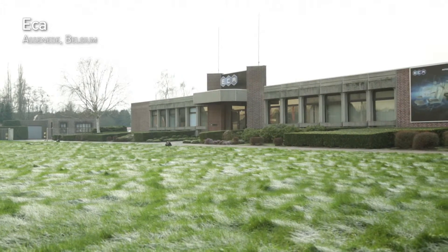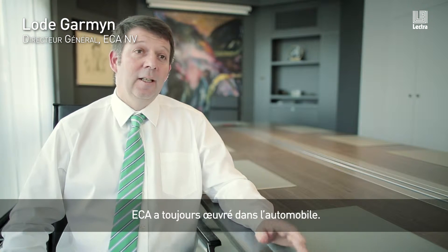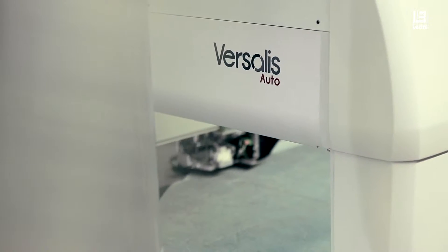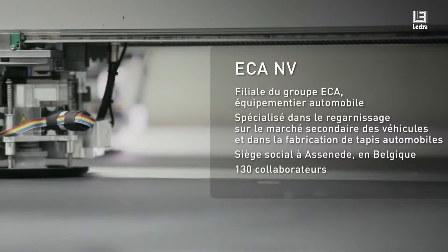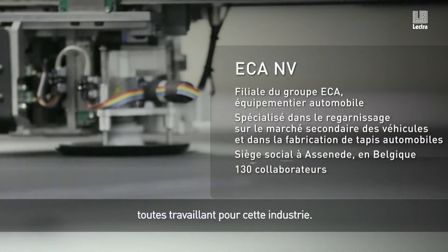ECA started 70 years ago. It was founded by the former owner Paul Christian, and has always worked in automotive. ECA is now consisting of three companies, all working for automotive.